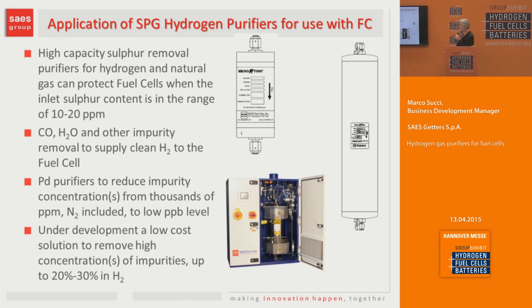To summarize what we can offer for fuel cell: we have high-capacity sulfur traps suitable to remove concentrations starting from 10–20 ppm; absorbers suitable to remove CO, water vapor, sulfur compounds, and ammonia down to the low ppb region; and palladium purifiers. We are also developing a low-cost solution able to handle impurity concentrations in hydrogen up to 20–30%.